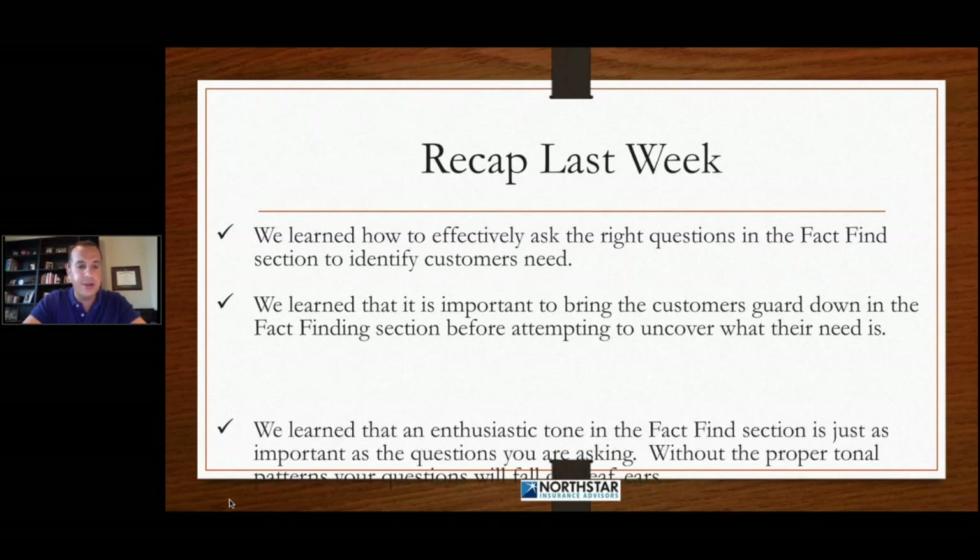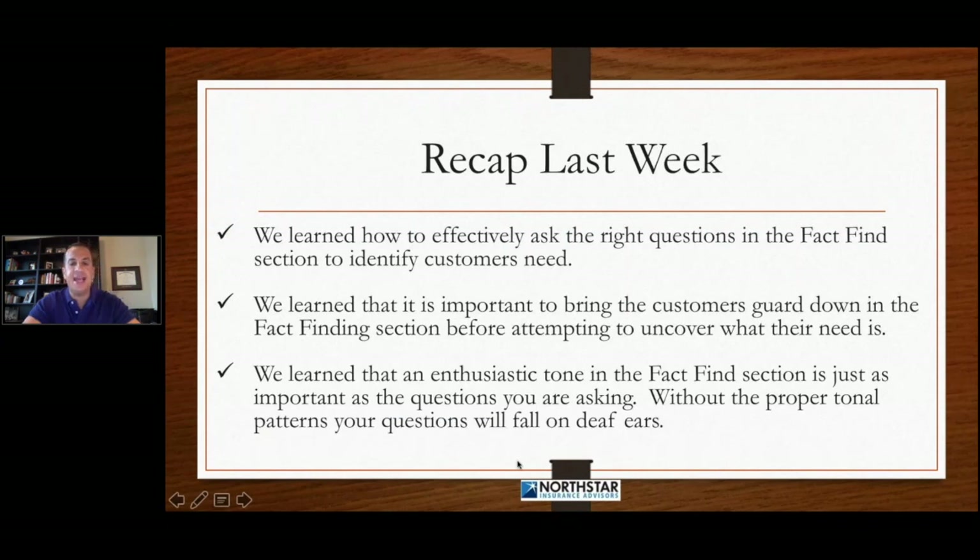We also learned that an enthusiastic tone in the fact-find section is just as important as the questions you are asking. Without the proper tonal patterns, your questions will fall on deaf ears. So these three things are critical, fundamental things to what we need to do in order to get into our fact-find and identify our customers' need.